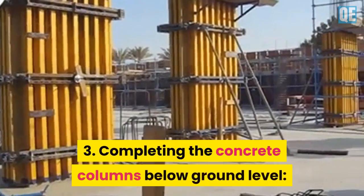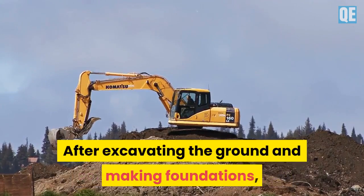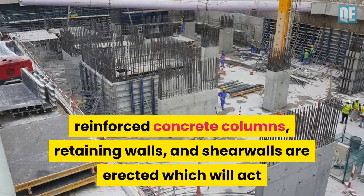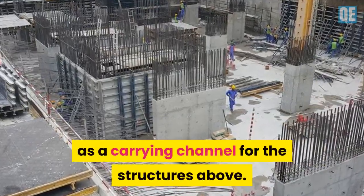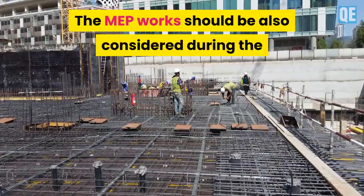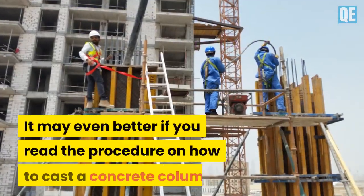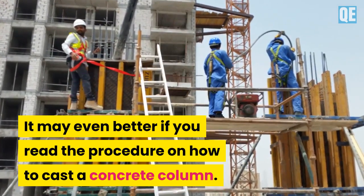Step 3 is completing the concrete columns below ground level. After excavating the ground and making foundations, reinforced concrete columns, retaining walls, and shear walls are erected, which will act as a carrying channel for the structures above. MEP work should also be considered during the construction of the columns underneath the ground floor.